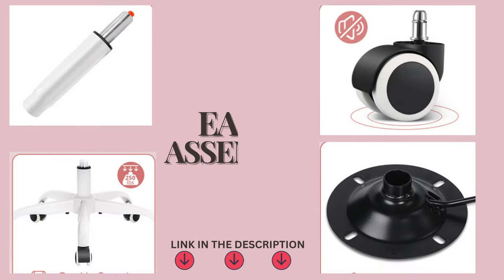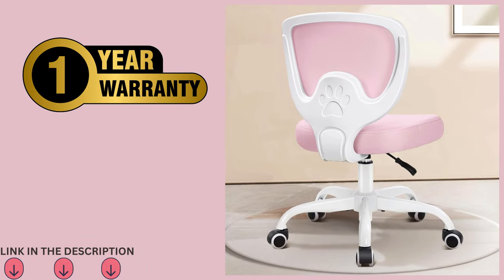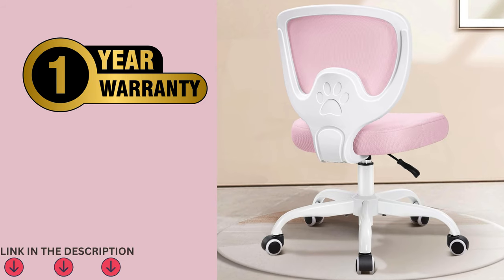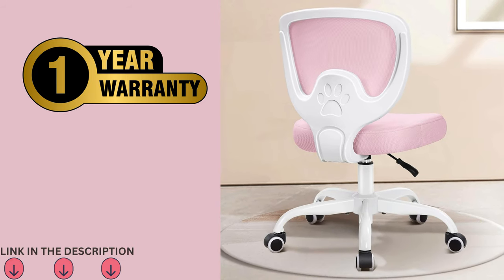The Ergonomic Office Chair for Kids is easy to assemble in about 10 minutes, with clear instructions provided. Give your child the gift of comfort and productivity with Primey, backed by a one-year warranty and excellent after-sales service. Order now.